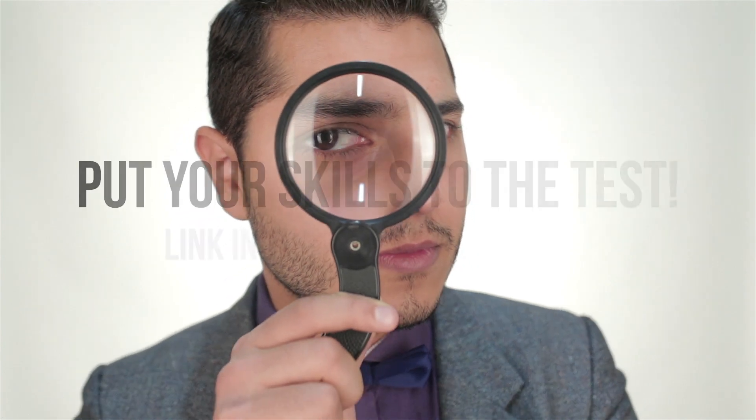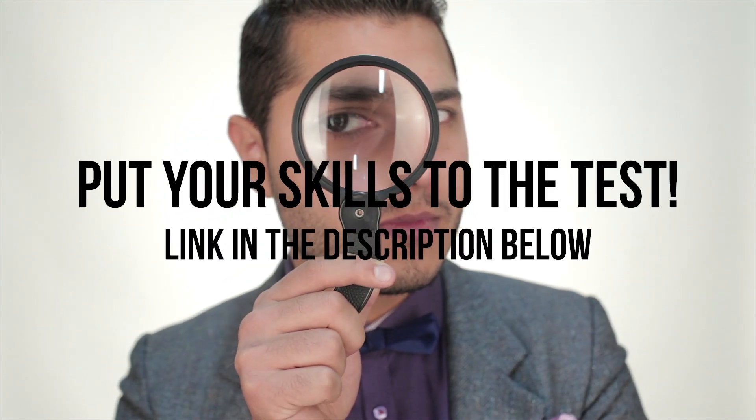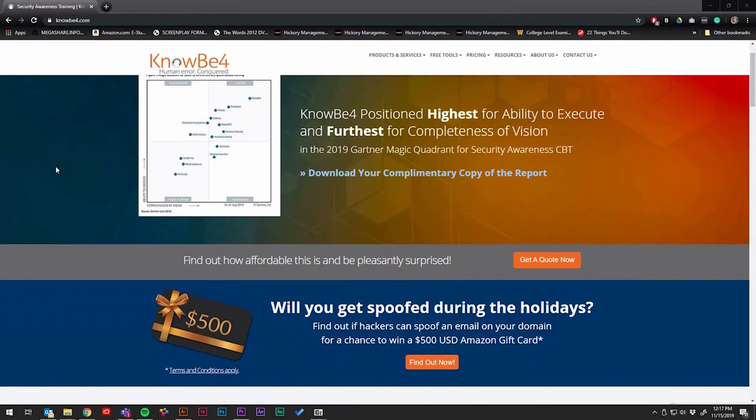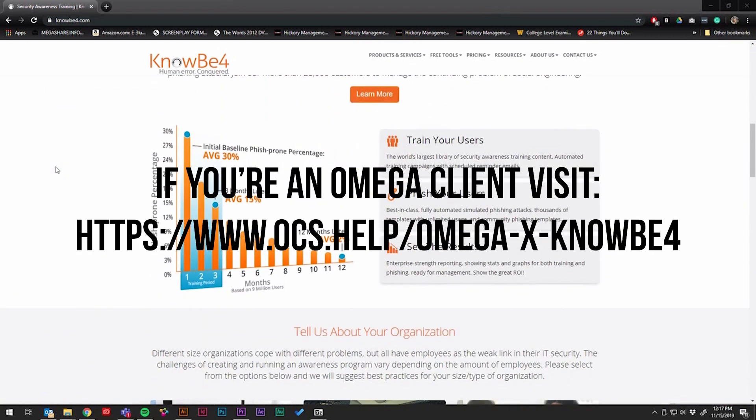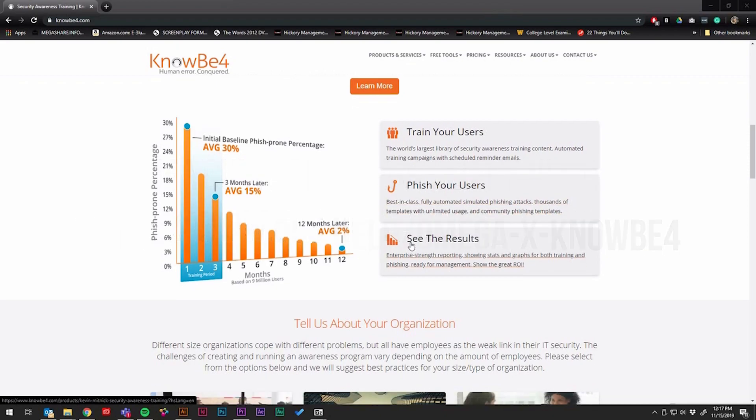There you have it — three different examples of phishing emails and how you can spot the differences between the real and fake ones. Don't forget to take the phishing quiz to put your skills to the test. If you're an Omega client, we offer KnowBefore, a security awareness training product at a discounted rate. Check out the link here and in the description below to learn more.